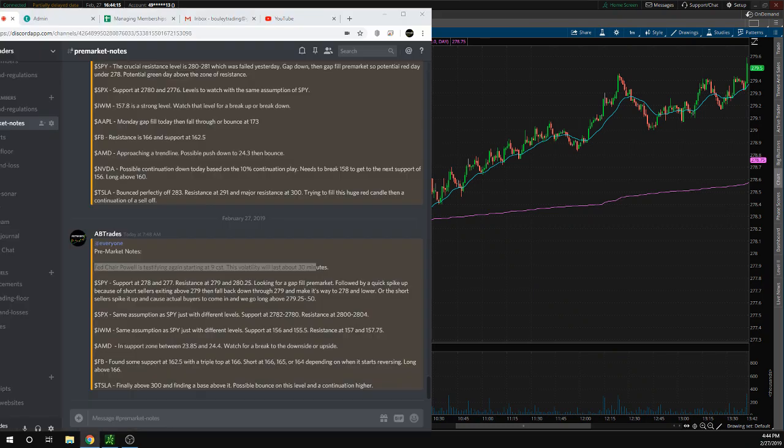Now let's take a look at what we actually said about SPY. I said support at 278, 275, looking for gap fill pre-market, followed by a quick spike up because of short sellers exiting above 279, then fall back down through 279 and make its way lower to 278. So basically we're looking for short sellers to push it above 279 and all the way back down. We're looking for a drop below 279 — short entry down to 278. We'll go long above 279.25 or 279.50.